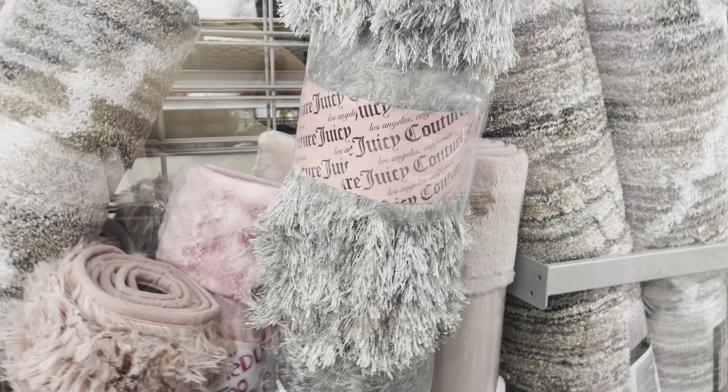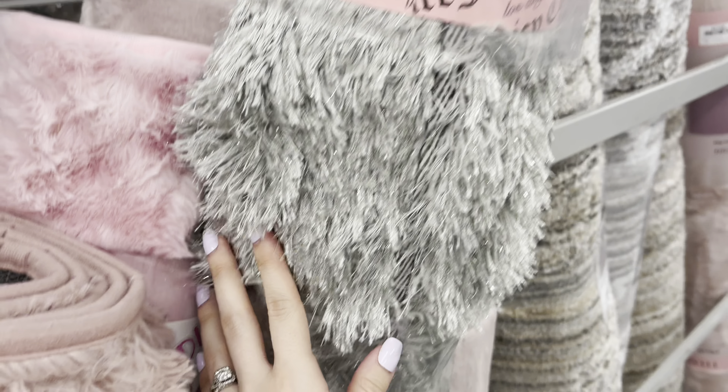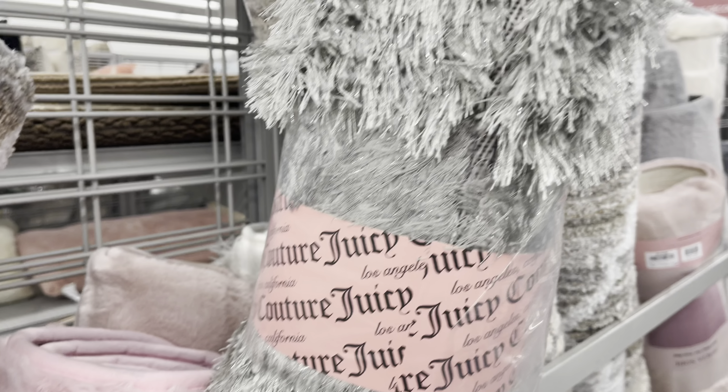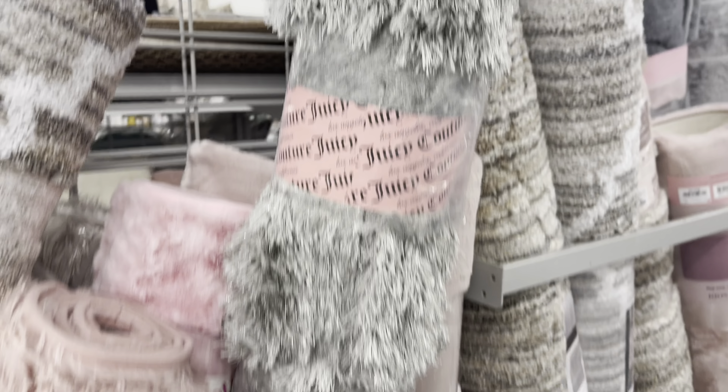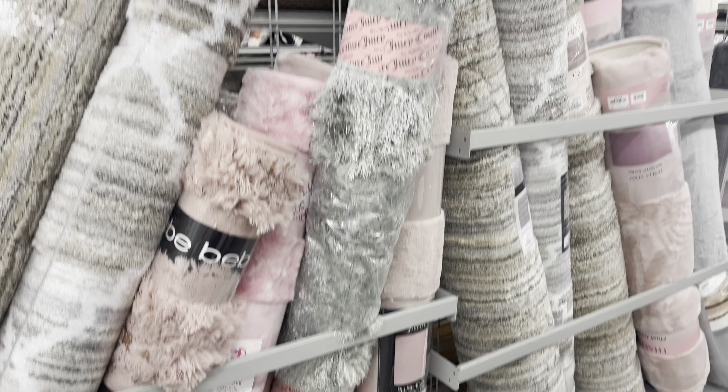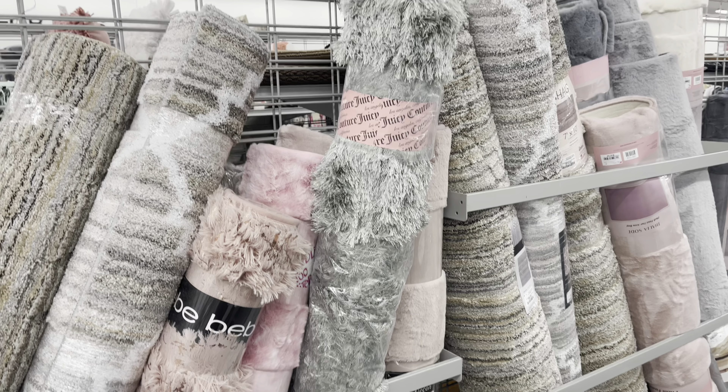And then the last thing I found was a Juicy Couture rug. It's a really soft and plush rug in a grayish silver color — super cute. They only had one of them and I couldn't find the price because I wasn't tall enough to reach the tag.